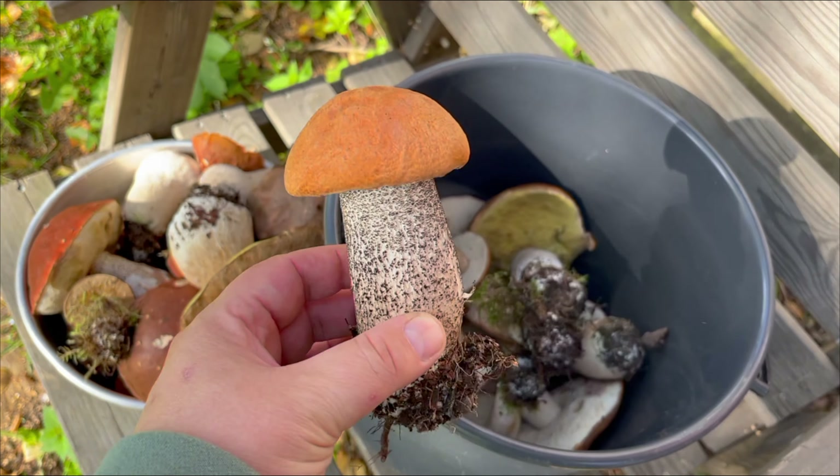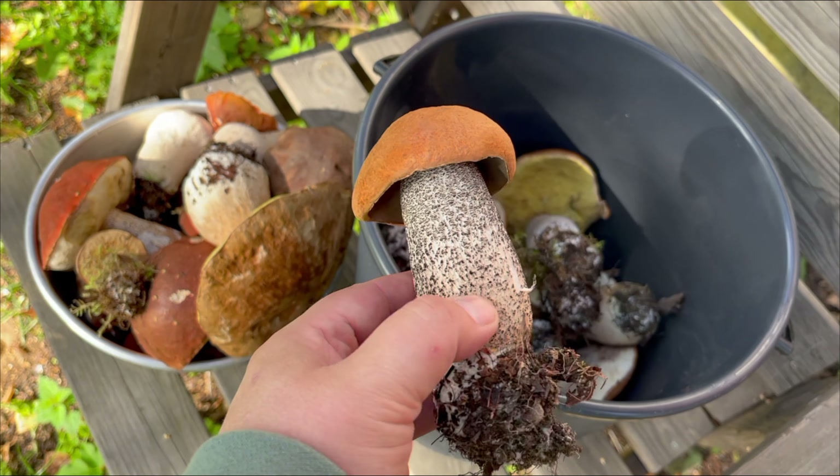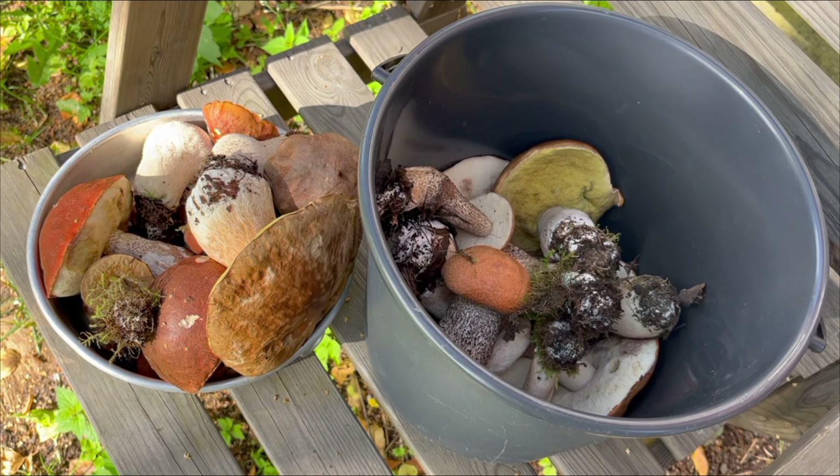Here are some mushrooms I just picked on the road to Siskola. I just stop the car when I see a mushroom and pick it up. There are a lot of mushrooms this year.